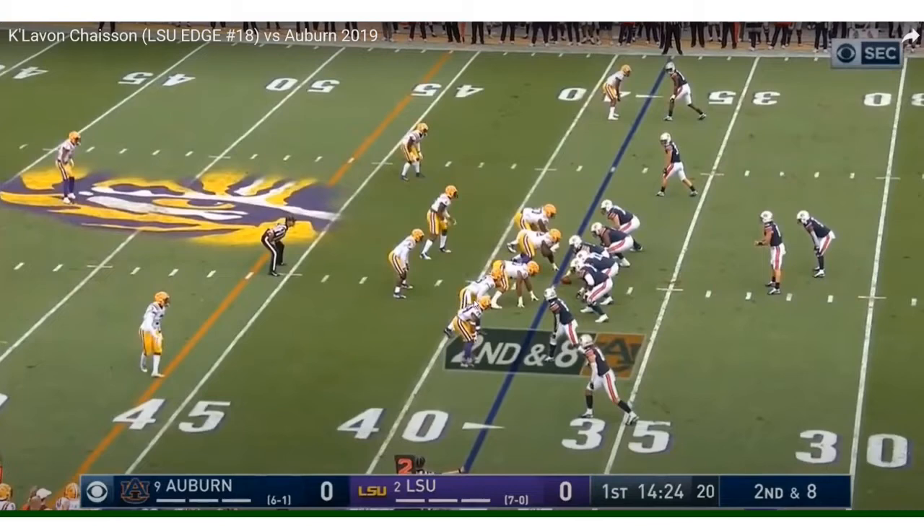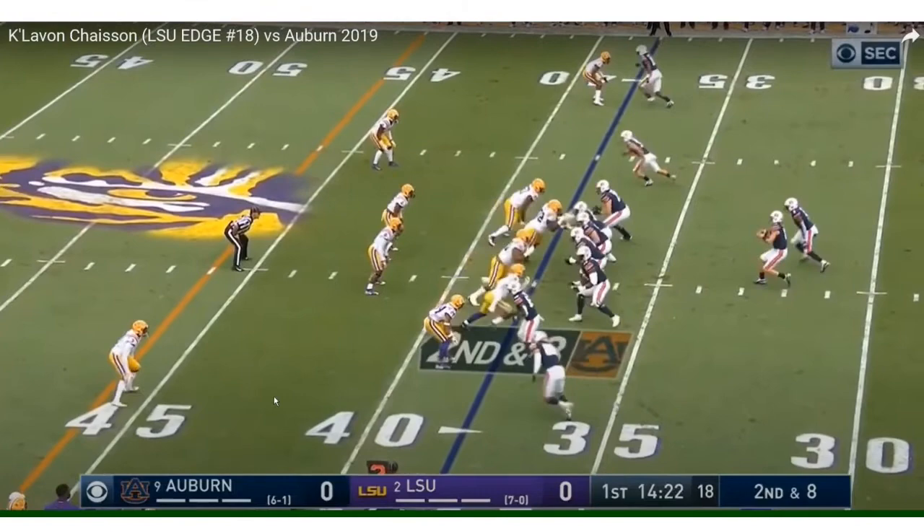Chase Son is an edge rusher, number 18 off the edge. First step — nice. It's thrown.